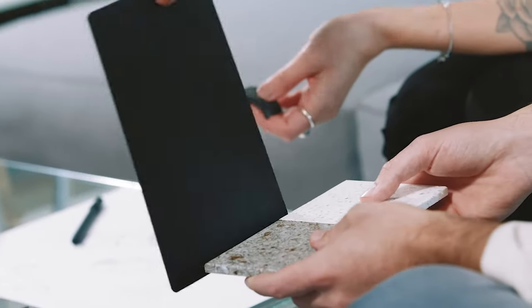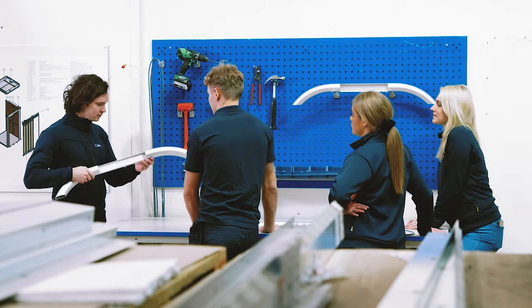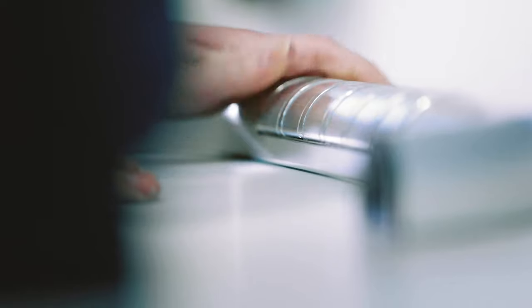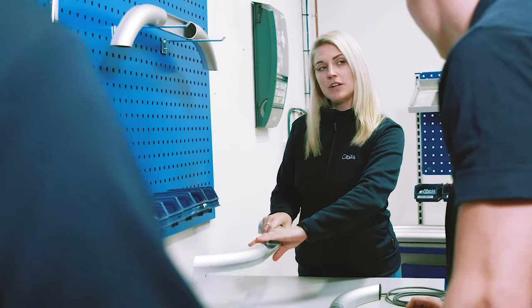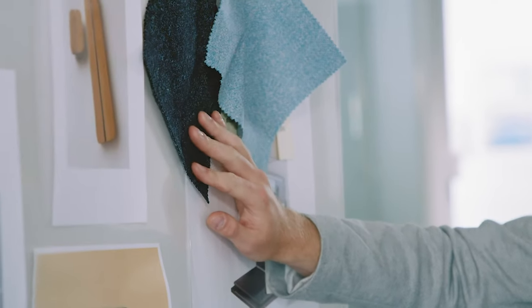We also wanted the lift not to feel like a technical device. When we were in the design process, we realized that the hold-to-run button was hard to understand for the user. We had a couple of workshops with people that have worked with lifts for many, many years, and asked them how we can improve the lift further.